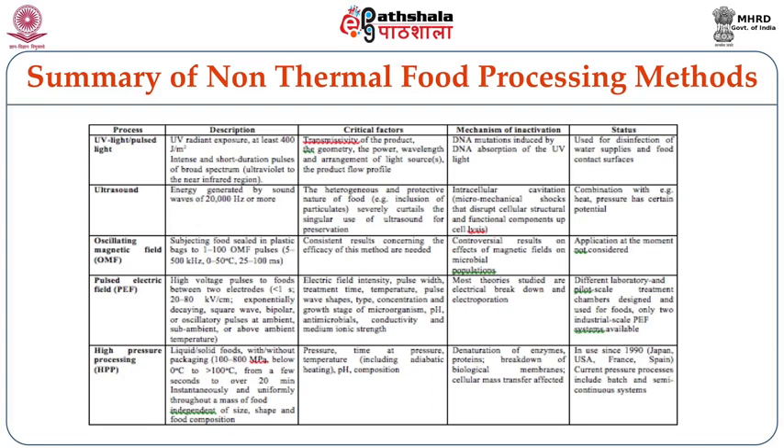Regarding the mechanism of inactivation, ultraviolet rays and light pulses create DNA mutations induced by DNA absorption of UV light. Whereas in ultrasound, intracellular cavitation due to micromechanical shocks disrupts cellular structural and functional components, leading to cell lysis and reduction in microorganisms. Ultraviolet light pulses and ultrasound are used for disinfection of water supplies and food contact surfaces. Ultrasound is used along with a combination of other processing technologies like heat and pressure to realize its potential in the food processing sector.